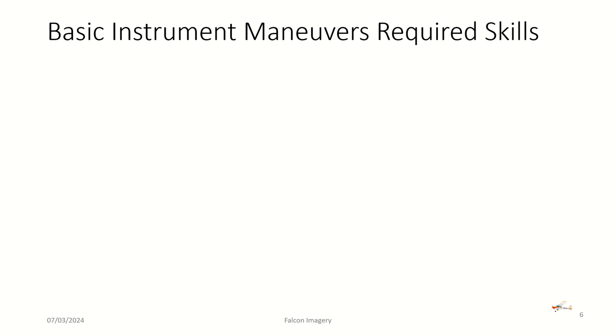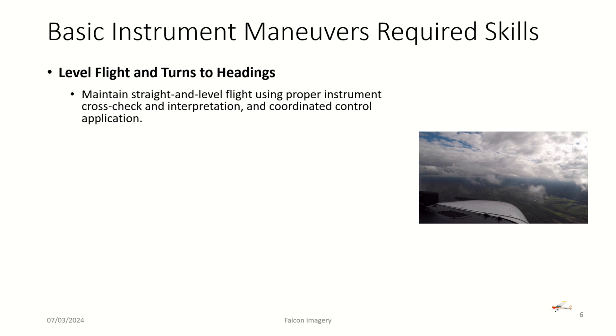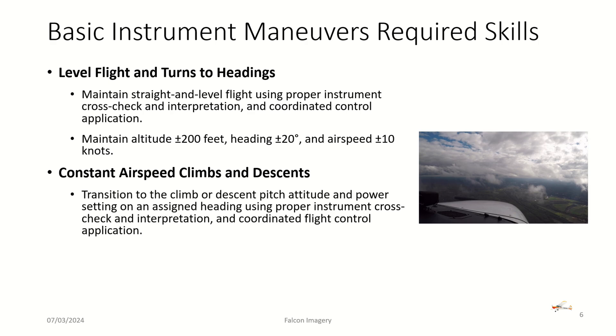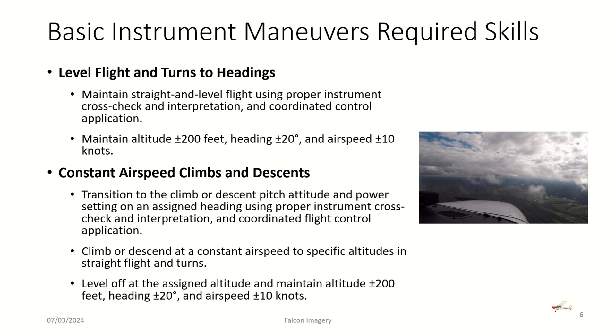By the end of training, the Airman Certificate Standard requires specific skills. For level flight and turns to heading, you must maintain straight and level flight using proper instrument cross-checking and coordinated aircraft control, within plus or minus 200 feet altitude, plus or minus 20 degrees heading, and plus or minus 10 knots airspeed. For constant airspeed climbs and descents, you must transition to the correct pitch and power setting on assigned heading, climb or descend to specific altitudes, and level off within the same tolerances: plus or minus 200 feet, 20 degrees, and 10 knots.